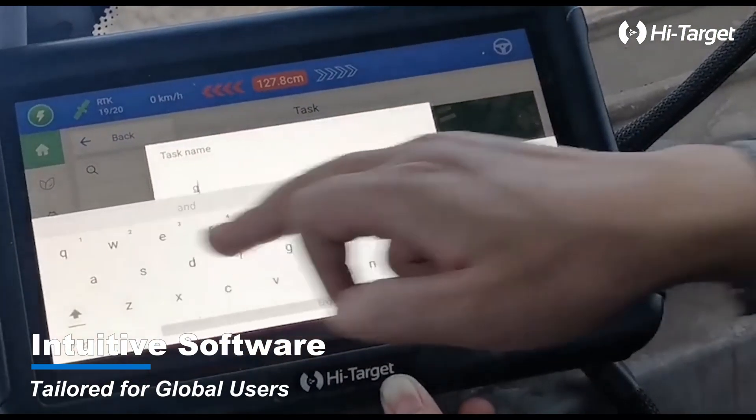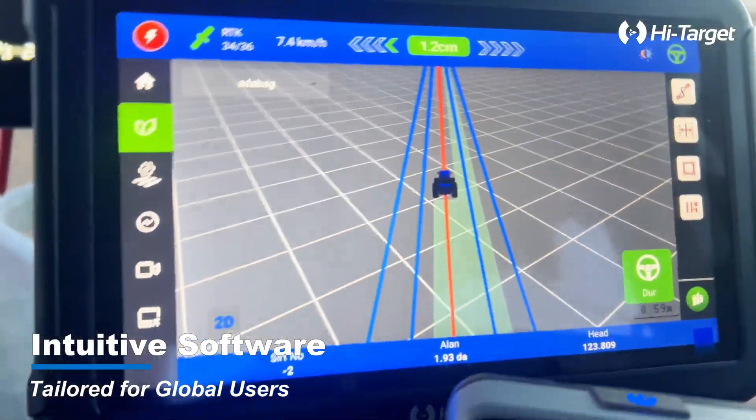Our intuitive software is tailored for global users, making it easy for anyone, anywhere.